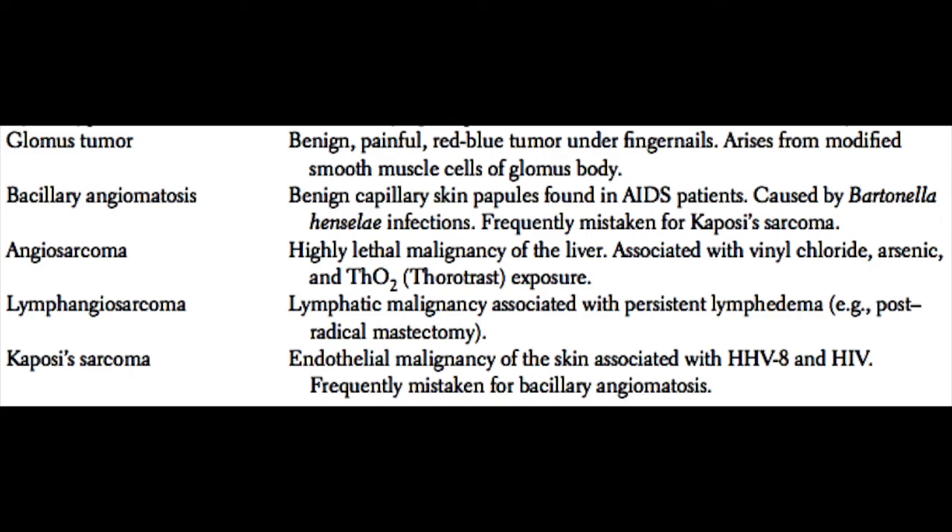Lymphangiosarcoma is a lymphatic malignancy associated with persistent lymphedema, for example, post-radical mastectomy.